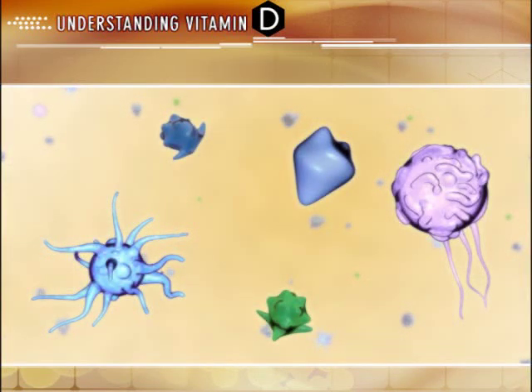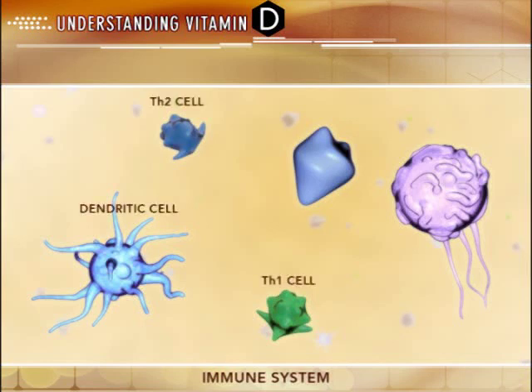Vitamin D receptors are also located on most cell types of the immune system. Active vitamin D modulates T cell differentiation, macrophage activation, and cytokine production.